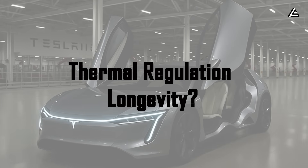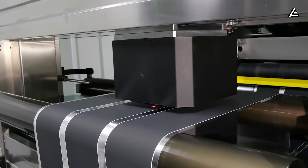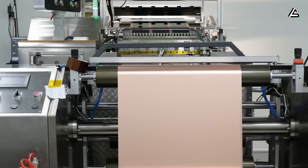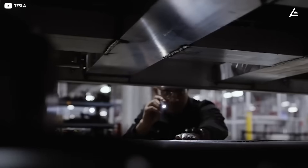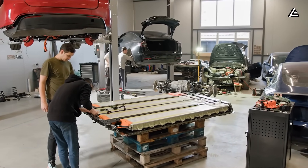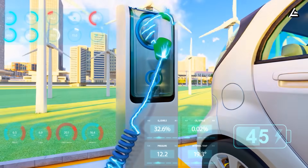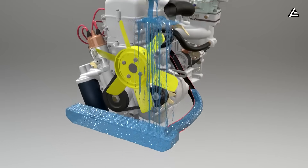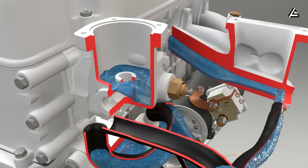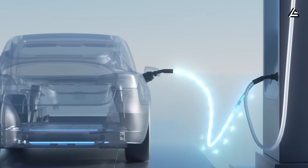How does precision thermal regulation extend battery cycles by 30%? Tesla integrated multi-layer thermal barriers with phase-change materials directly into the battery pack during assembly. These materials absorb and dissipate heat evenly across the entire pack, preventing the hot spots that kill individual cells and create cascading failures. Microchannels circulate coolant based on real-time temperature gradients detected by sensors monitoring each cell cluster. When one section starts running hot during fast charging or hard acceleration, coolant flow automatically redirects to that zone within seconds. This system maintains an optimal operating range between 68°F and 104°F.